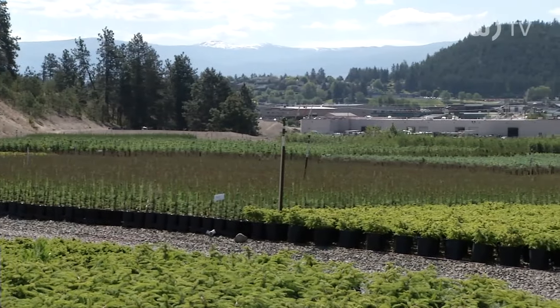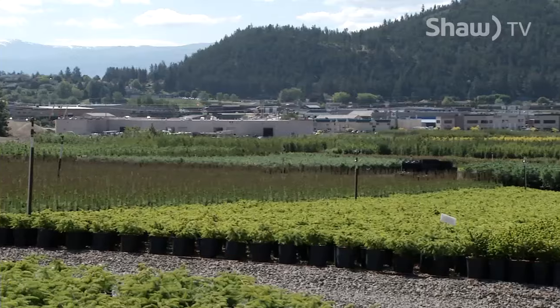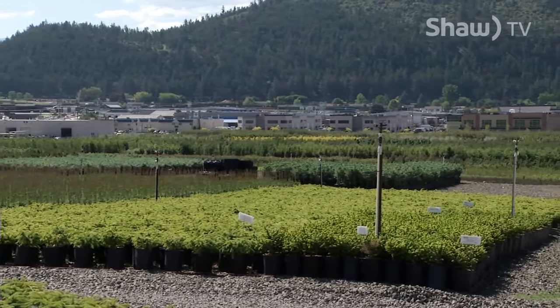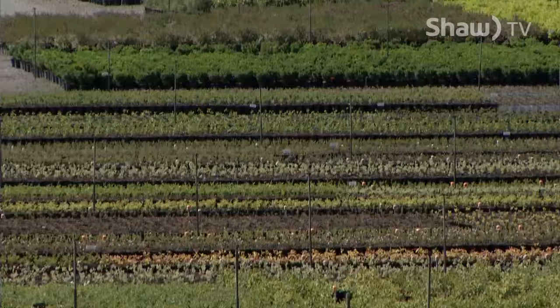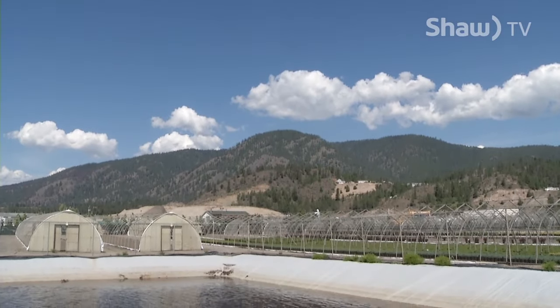It's a business that has grown from the ground up. And just like the plants that inhabit much of the over 400 acres in West Kelowna, Bylands Nursery is continually developing in the hopes of supporting their business as well as the environment.